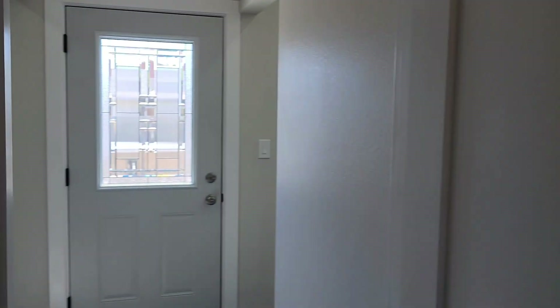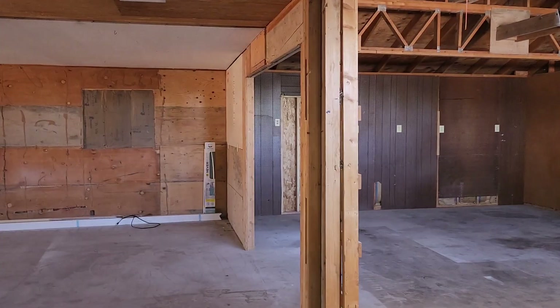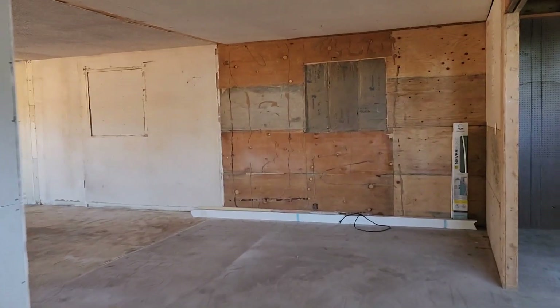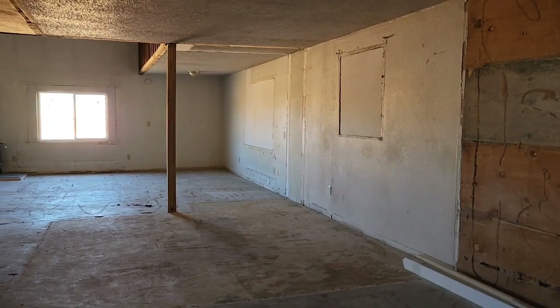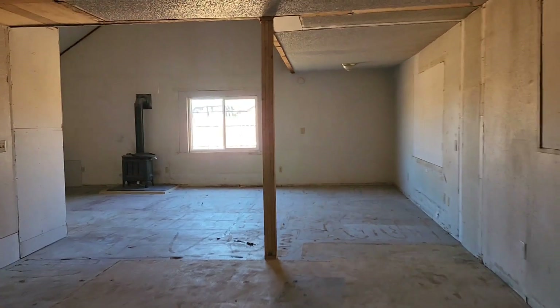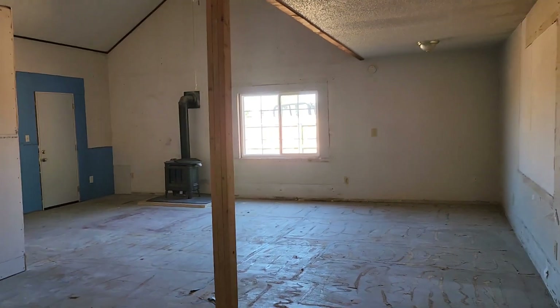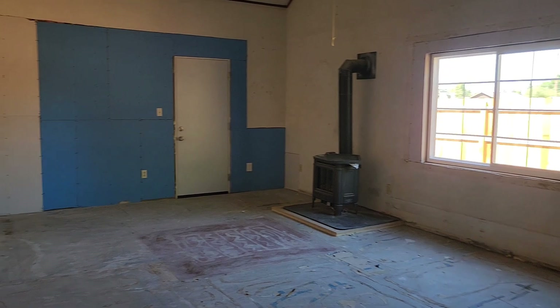And finally, one of the highlights of this home, as we walk through the full laundry room, is this huge shop space. I am so in love with this. Look at all the room in here for your projects. Again, there is an entrance from the yard. Big window.